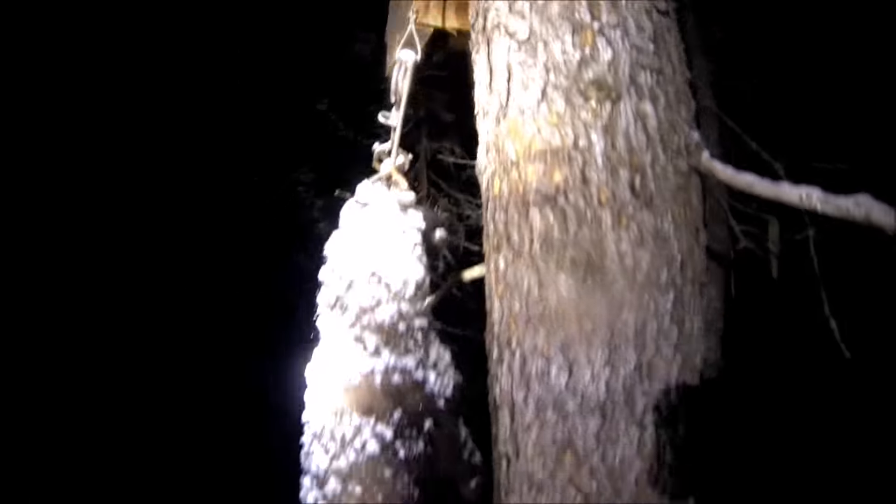Well guys, today is November the 5th and I'm out checking some traps and I'm gonna set a few more. Look at this — the first trap of the season, I got a marten, and that's fabulous! Nice big one too, look at that.